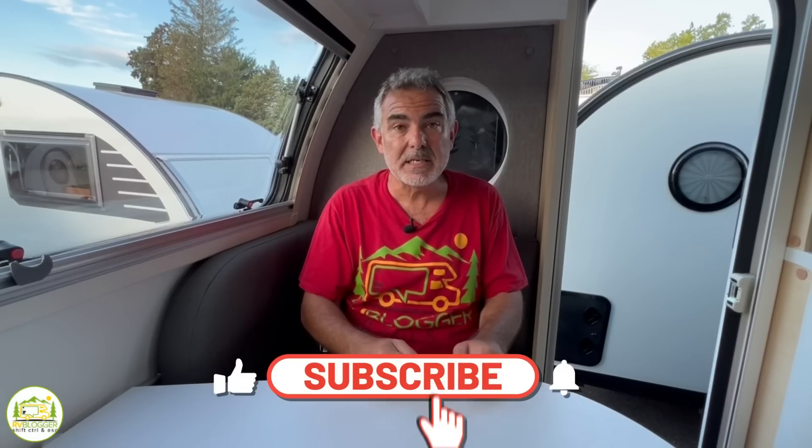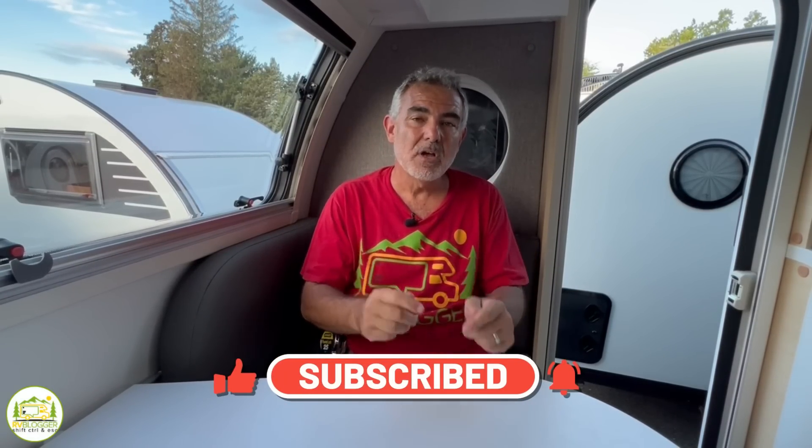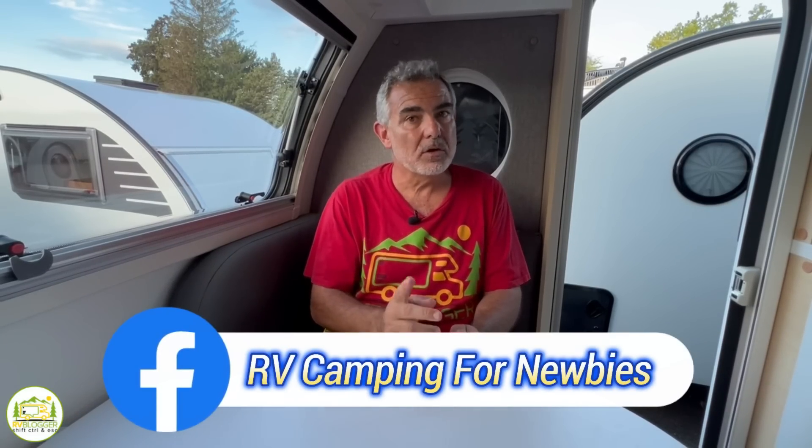Hey everybody, Mike from RV Blogger here in front of the camera and Susan's behind the camera. If you've seen us before on YouTube, welcome back to the channel. We sure are glad to have you. And if this is your first time seeing us, welcome aboard.